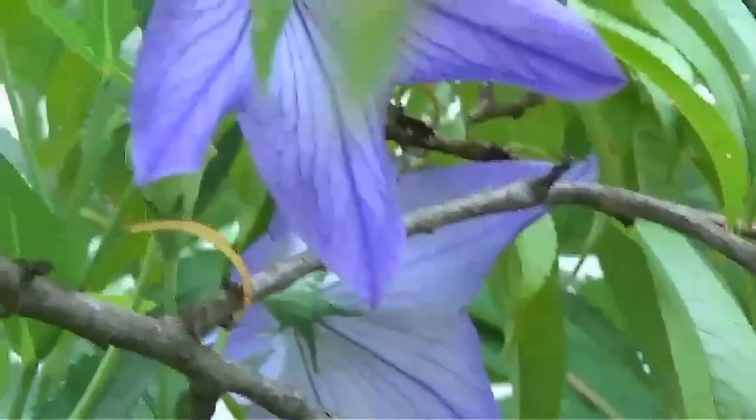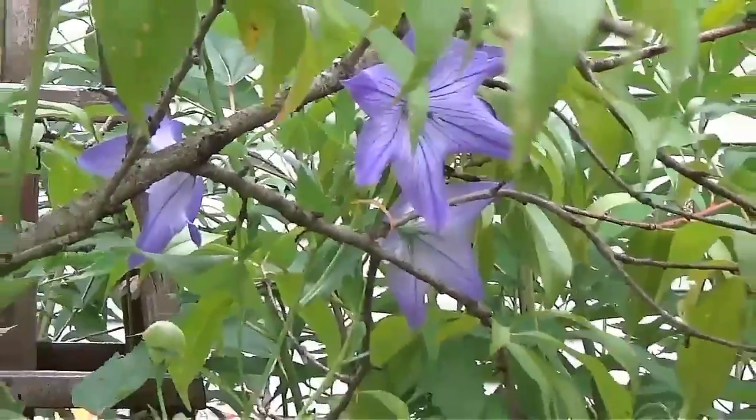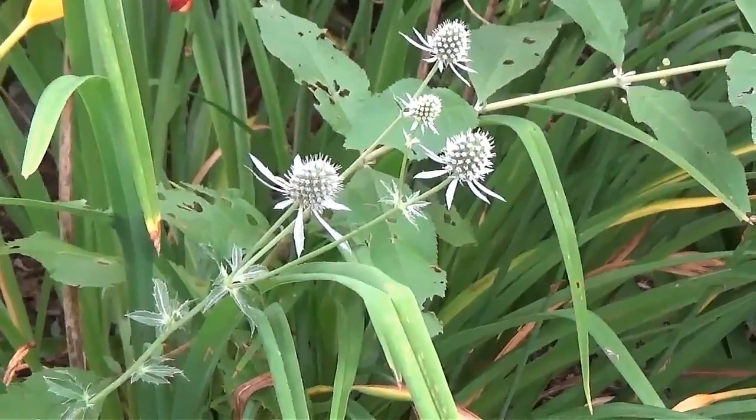Also got some really pretty balloon flowers. This is sea holly, a really cool plant.